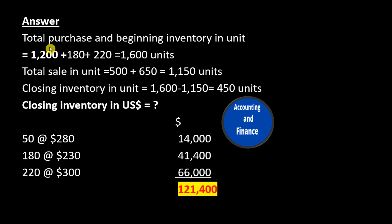Answer: Total purchases and beginning inventory in units equals 1,200 plus 180 plus 220 equals 1,600 units. Total sales in units equals 500 plus 650 equals 1,150 units. Closing inventory in units equals 1,600 minus 1,150 equals 450 units.